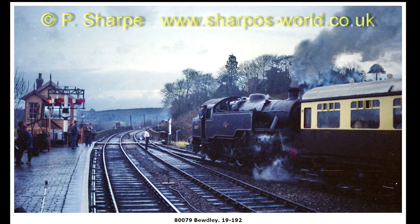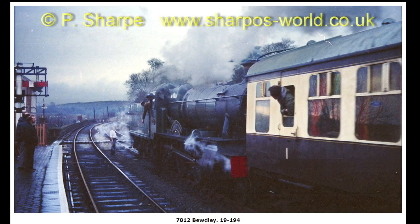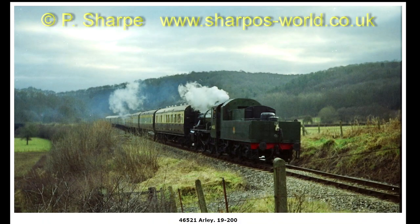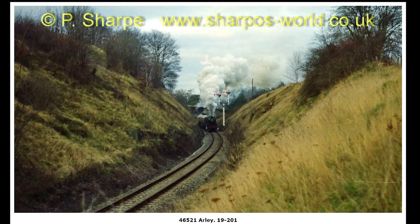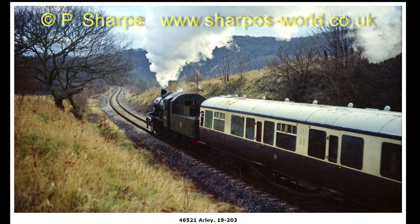80079 leaving Budely. 46521 approaching, and 7812 leaving again. 46521 on the climb from Victoria Bridge up towards Haile Station — a closer shot of 46521 — and then it passes on down towards the Victoria Bridge.